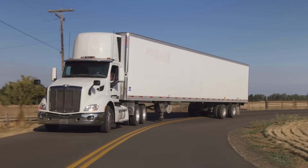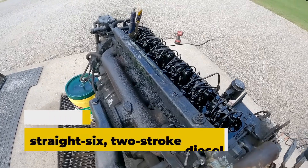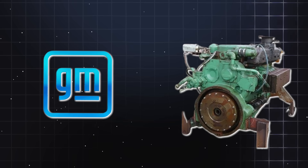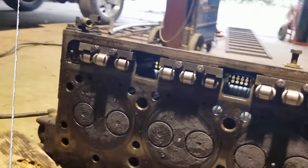The result was the Detroit 6-71, a straight-six, two-stroke diesel engine built by General Motors' Detroit Diesel Division. This engine was their answer to the demand for an engine that could handle everything from hauling freight to powering boats.